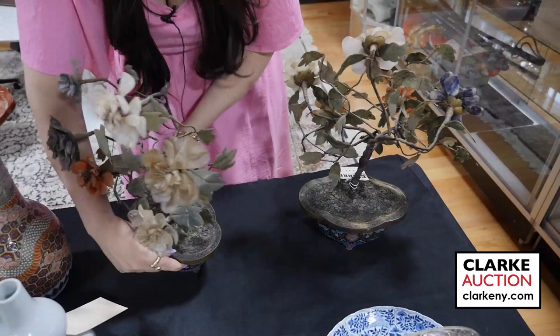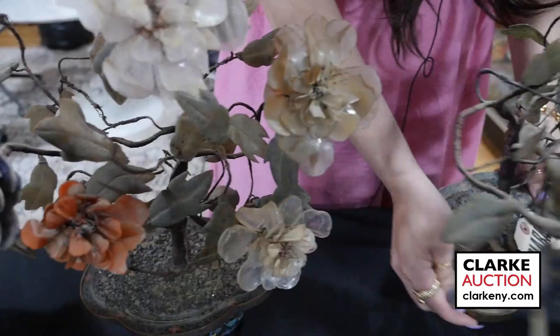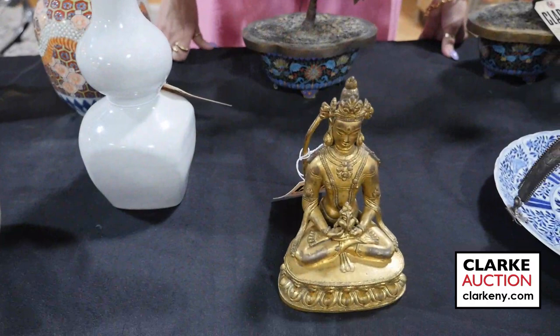We have a pair of Chinese cloisonné mounted jardinières with carved jade and hardstone trees. Again this is from our Scarsdale estate and these two together are offered at four hundred to six hundred.